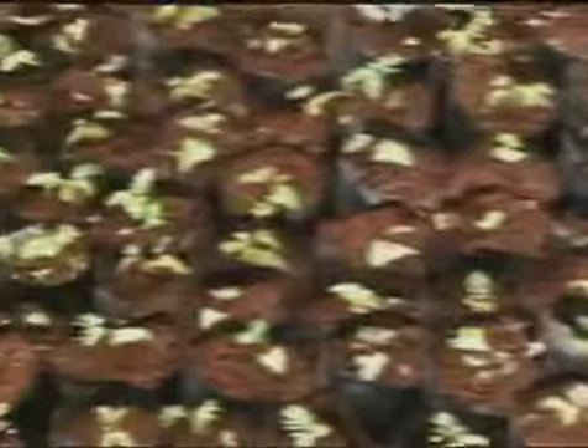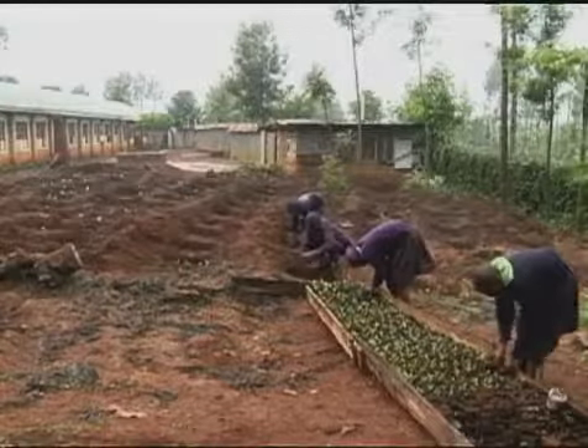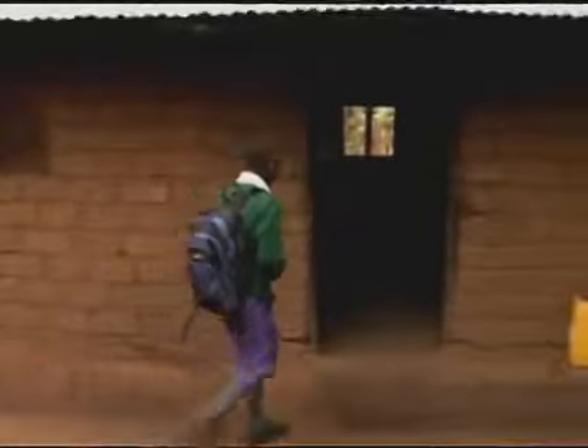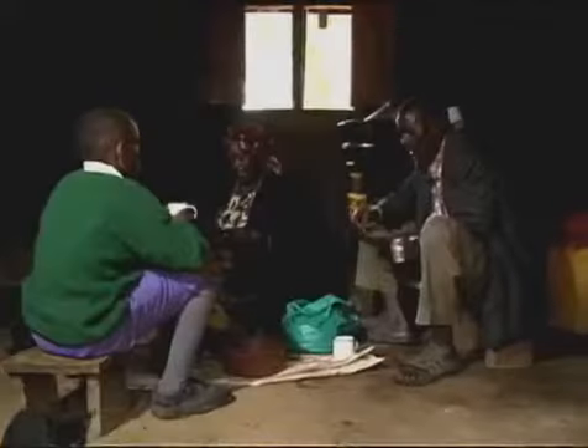Putting a stop to the cycle has required a multi-pronged approach, including encouraging a broader cultural change that project organizers say begins with children like Kaboro. As part of the school greening program, Kaboro is encouraged to share what he's learned with family at home.